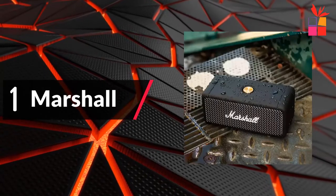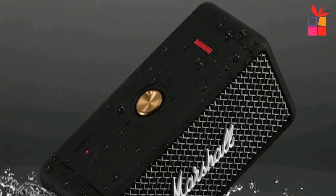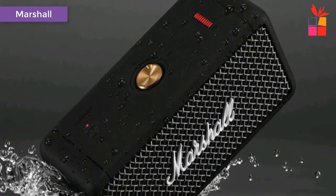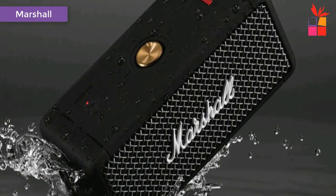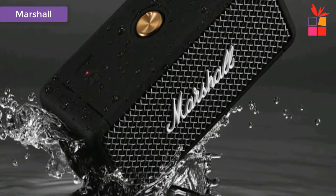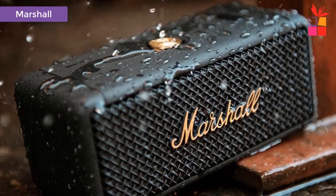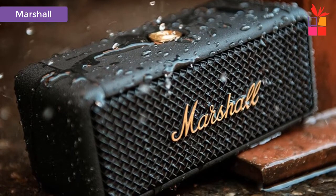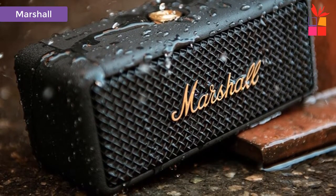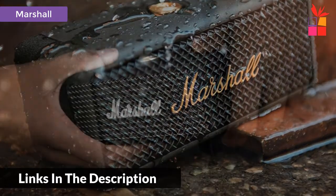First product on my list: the Marshall Emberton Wireless Bluetooth Speaker. The Marshall Emberton Mini Rock Subwoofer IPX7 Waterproof Wireless Speaker. Bluetooth 5.0 for easy wireless connection with excellent sound quality and wireless music playback support. The iconic voice of Marshall is equipped with stereo technology, which can capture subtle sound performance in all directions. IPX7 Level Waterproof Design — suitable for travel, durable, and can adapt to various environments.